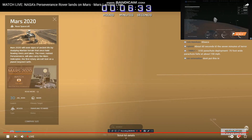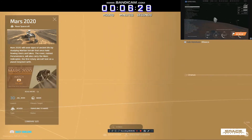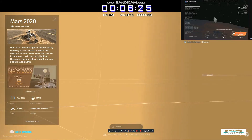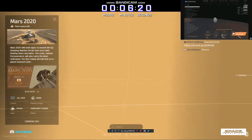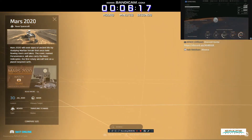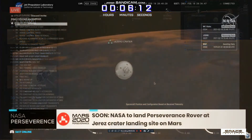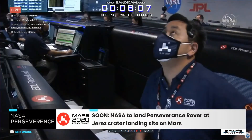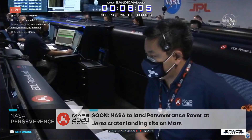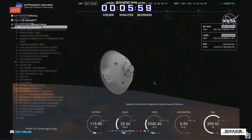About 30 seconds from entry interface. 5.3 kilometers per second, and an altitude of 150 kilometers from the surface of Mars. We have confirmation of entry interface. Perseverance is currently going 5.3 kilometers per second, at an altitude of about 120 kilometers from the surface of Mars.